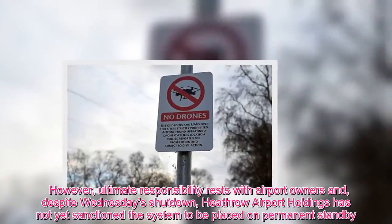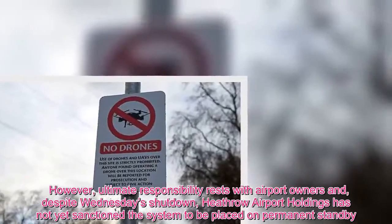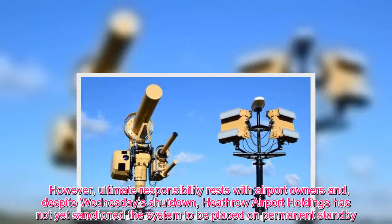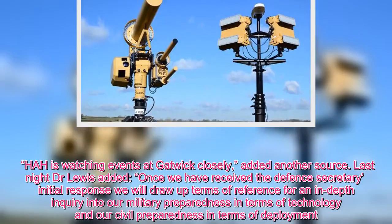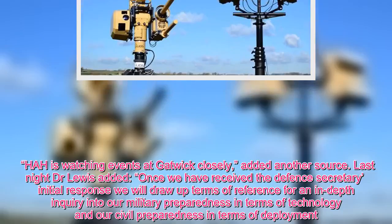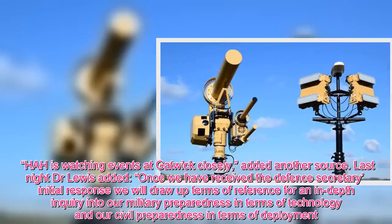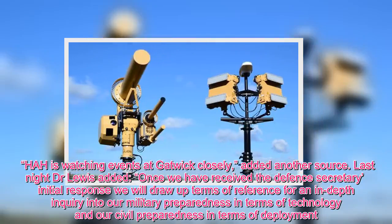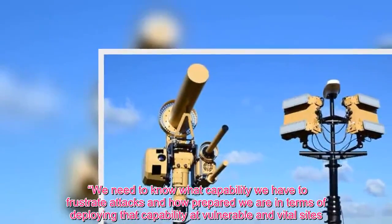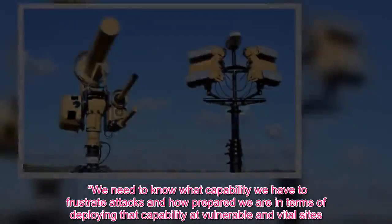However, ultimate responsibility rests with airport owners, and despite Wednesday's shutdown, Heathrow Airport Holdings has not yet sanctioned a system to be placed on permanent standby. He is watching events at Gatwick closely, added another source. Last night Dr Lewis added: once we have received the Defence Secretary's initial response, we will draw up terms of reference for an in-depth inquiry into our military preparedness in terms of technology, and our civil preparedness in terms of deployment. We need to know what capability we have to frustrate attacks and how prepared we are in terms of deploying that capability at vulnerable and vital sites.